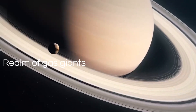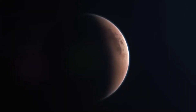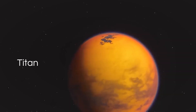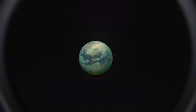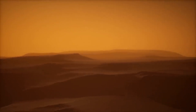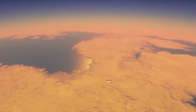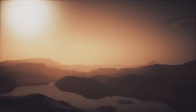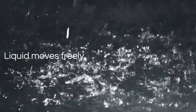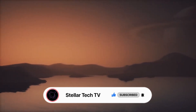Deep within the realm of gas giants resides a mysterious world veiled in a thick haze. It's Titan, a moon larger than Mercury, orbiting the magnificent Saturn. Titan has fascinated scientists for ages. Beneath its cloudy cover, vast seas, lakes, and rivers flow across its frozen surface. It's the only place in our solar system, apart from Earth, where liquid moves freely. Could Titan's watery landscapes hold the secrets of life?